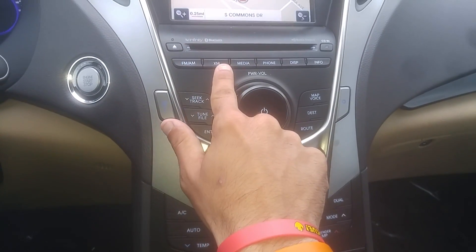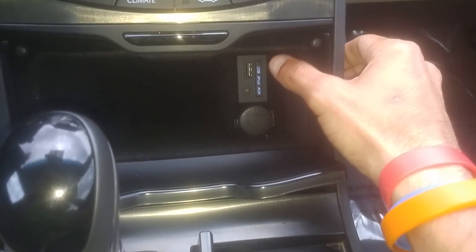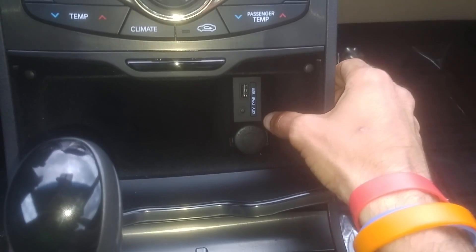You do have your FM/AM, XM radio, and Bluetooth. In here you have your slot for your USB auxiliary.